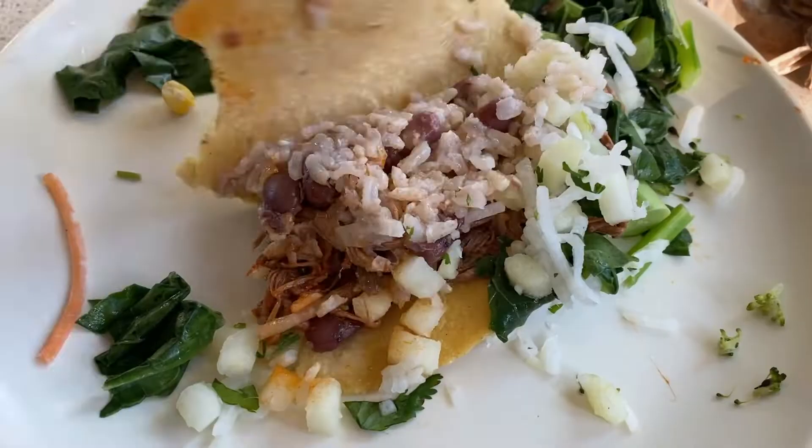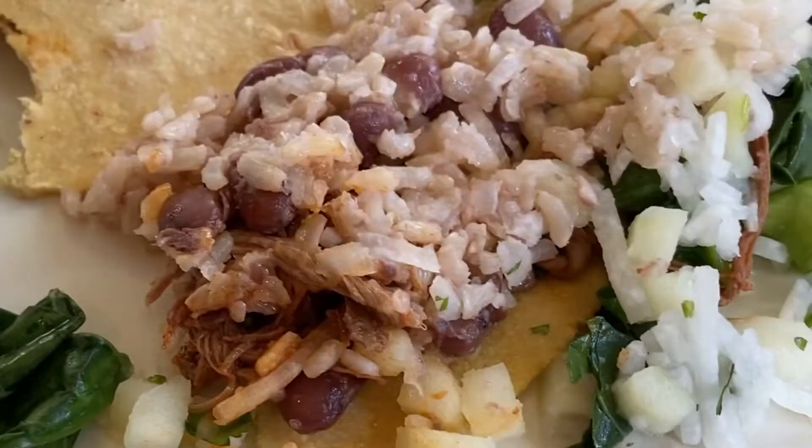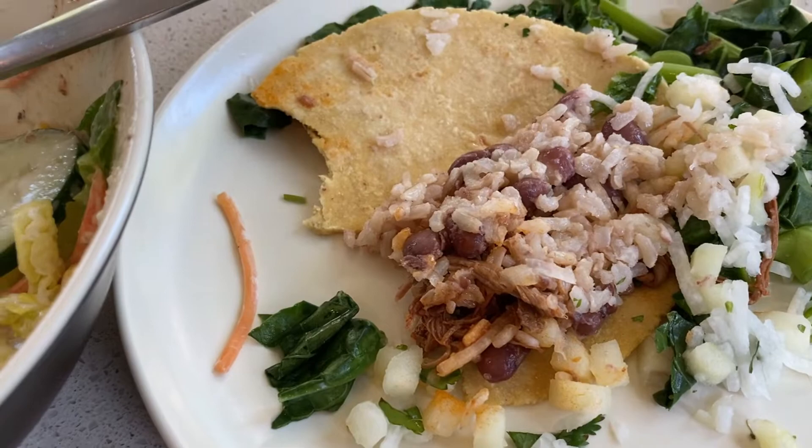Next up we have the taco. I know it doesn't look very appetizing upon first glance, but trust me it's very edible. It has a very sour vinegar taste to it, so I would rate it as having a very interesting taste.